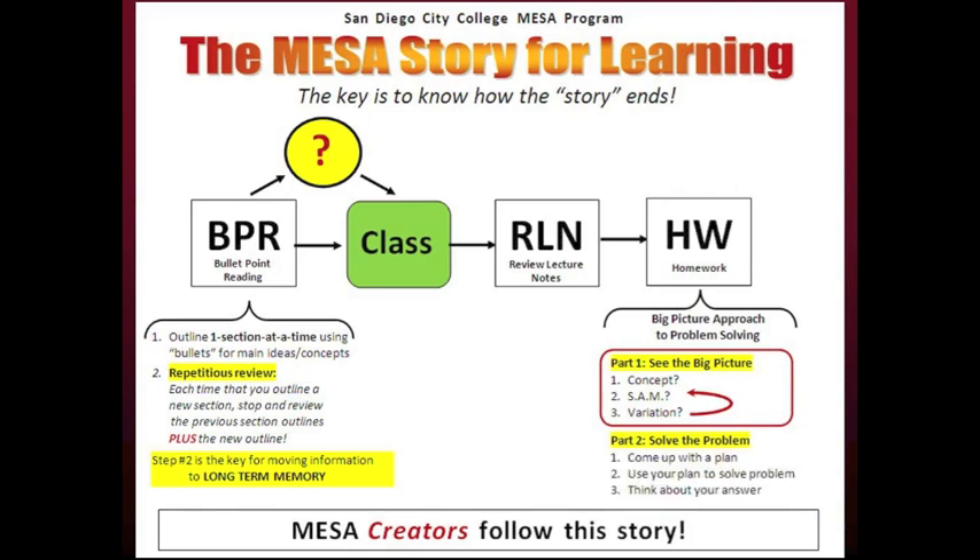Finally, now that you can see the big picture, you are ready to solve the problem. To solve the problem, you simply come up with a plan, use your plan to solve the problem, then think about your answer — does the answer make sense? This is the basic formula for approaching the learning. This is the MESA story for learning.